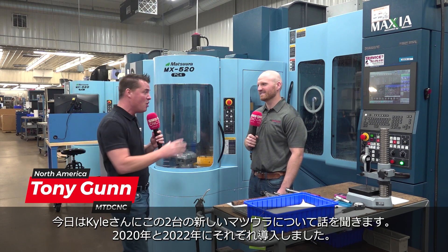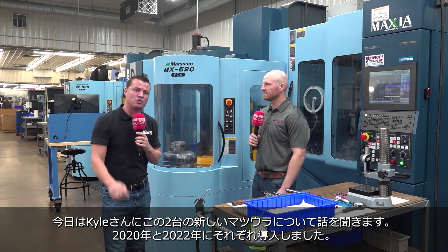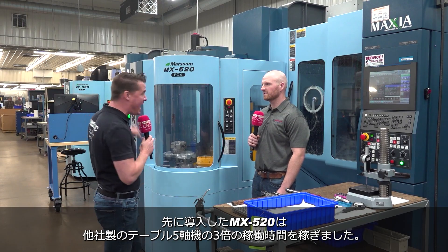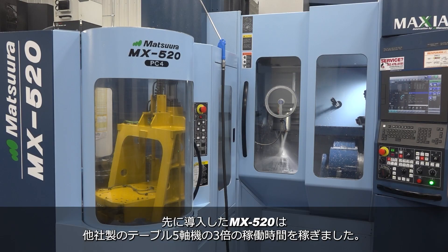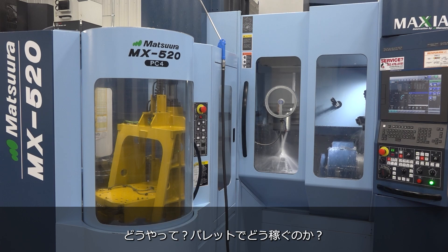I'm with my buddy Kyle here today. We're standing in front of two new Matsuura machines — 2020 and 2022. The Matsuura behind me from 2020 has three times the amount of hours on it as another five-axis machine here that doesn't have the pallet changer. To me that is significant — triple the time, and actually that machine came from 2018. So less time, triple the hours.